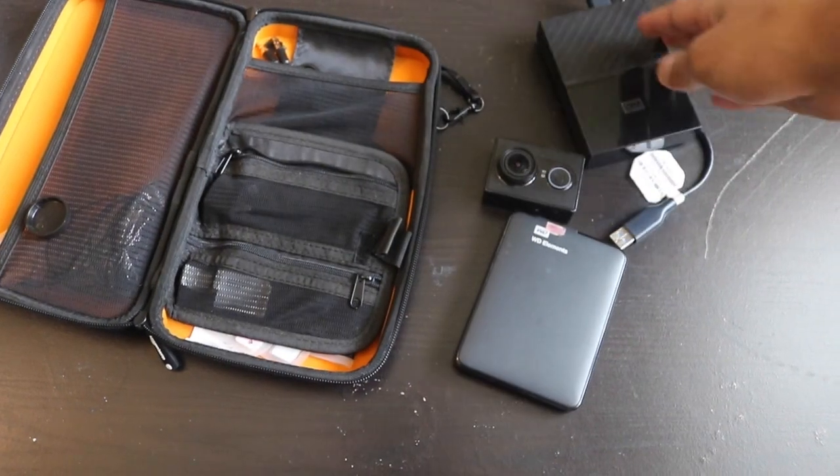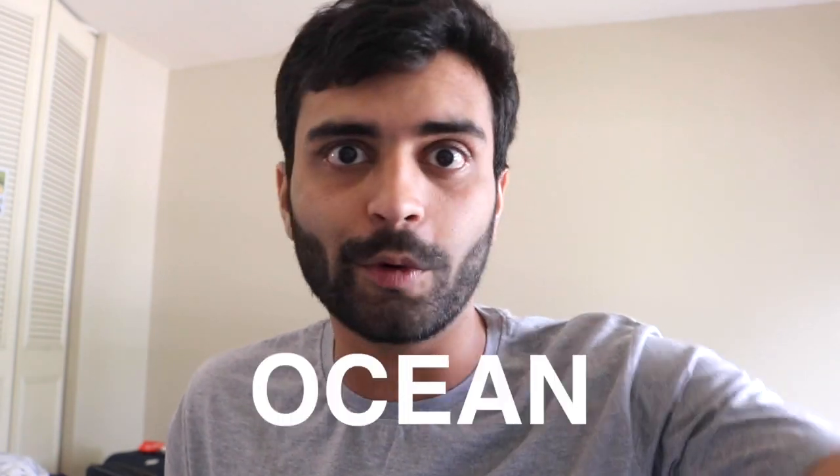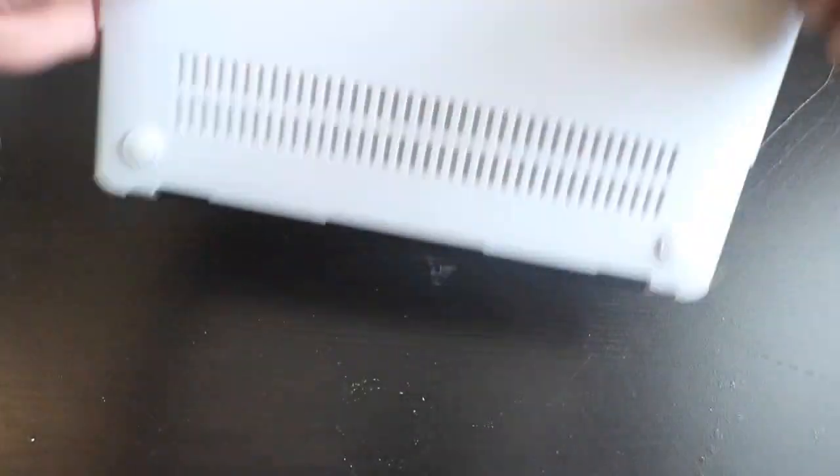The small camera you see on screen right now is the YI Action Camera. I was planning to go for a GoPro but GoPros are expensive — the cheapest is like $200. This is only $100. If you want to make vlogs or shoot waterproof inside the ocean or a pool, it works really well.